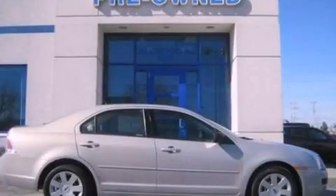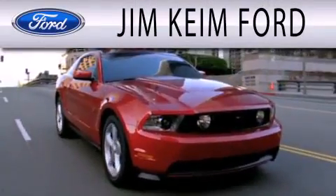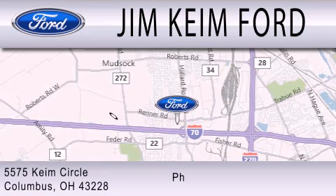Contact us today to arrange your test drive. Jim Keim Ford is dedicated to doing everything possible to ensure that the experience you have selecting your next vehicle is as pleasant as possible. We are located at 5575 Keim Circle in Columbus.